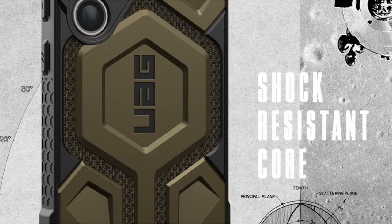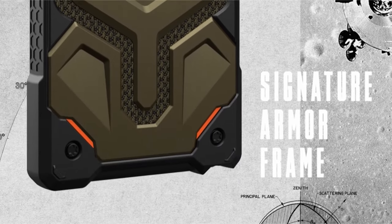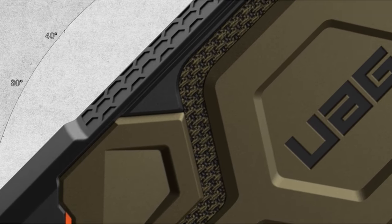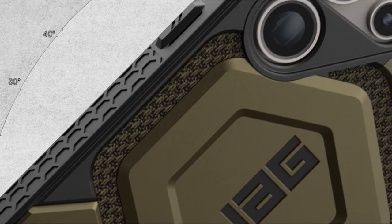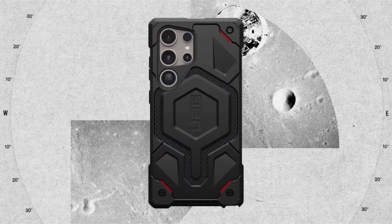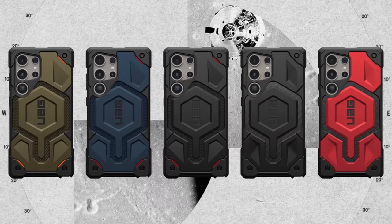Additionally, it undergoes military-grade drop-proof testing with a PC-plus TPU chassis, sculpted corners for reinforced drop protection, and a hex pattern for increased shock absorption, meeting 2x military drop test standards MIL-STD-810G 516.6 with 25-foot (7.6 meters) drop protection.